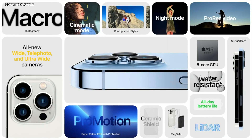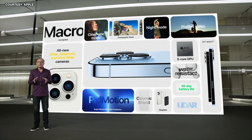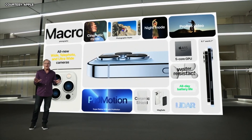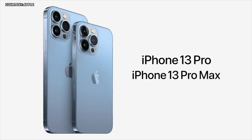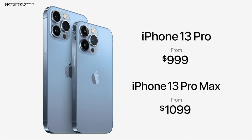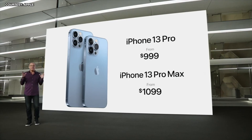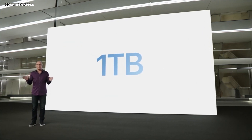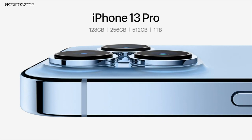An all-new camera system with three new cameras, ProRes video, Cinematic mode, the new Super Retina XDR display with ProMotion, A15 Bionic with 5-core GPU, 5G, MagSafe, and incredible durability features — these iPhones push the boundaries for what's possible in a smartphone. Even with all this incredible technology, iPhone 13 Pro still starts at $999 and iPhone 13 Pro Max still starts at $1099. This year we're introducing a new 1TB storage option, joining our 128, 256, and 512GB storage options.